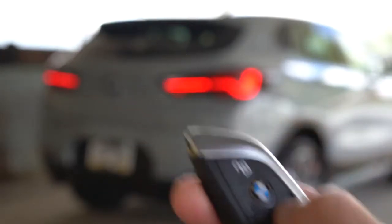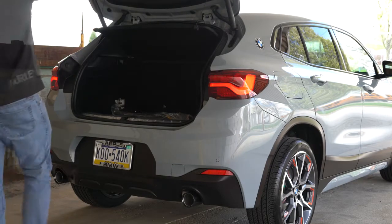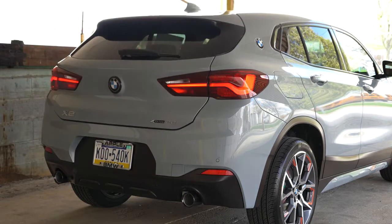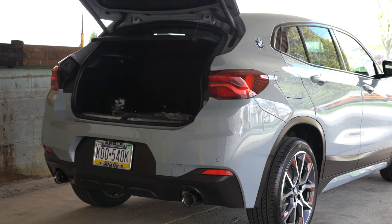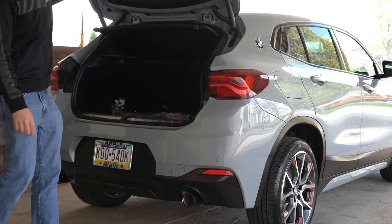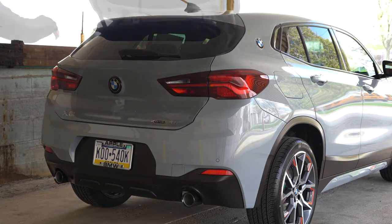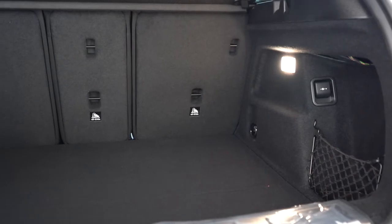Around back there are a few ways to open the rear liftgate: a button on the key fob, a button on the driver's side door, or the coolest way — pressing in on the BMW logo, which opens it automatically without having to lift. It is a hands-free power liftgate if you go with the premium or convenience package.